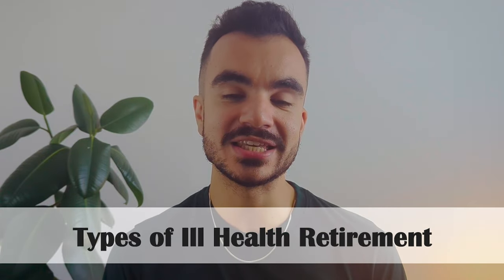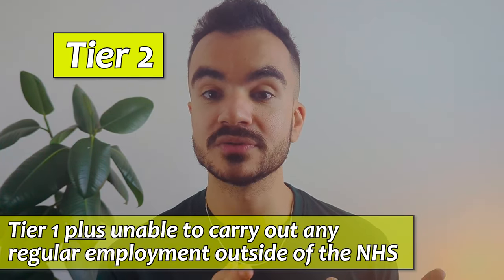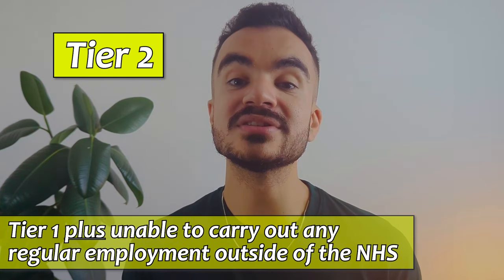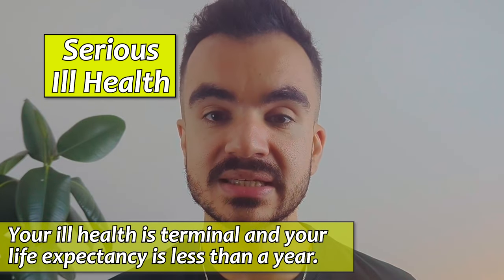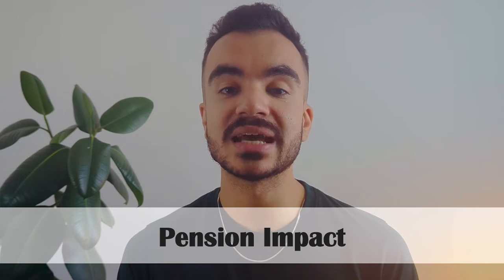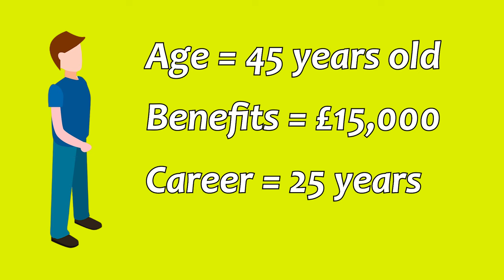There are typically two types of ill health retirement within the NHS pension scheme: tier one and tier two, and the tier you receive will be decided by medical advisors during your assessment. Tier one is for individuals whose health conditions prevent them from doing their current NHS role due to permanent ill health. Tier two is for individuals who also meet the criteria of tier one but are also unable to carry out any regular employment outside of the NHS due to their ill health. There is also something called serious ill health, which is for cases when your ill health is terminal and your life expectancy is less than a year. Before we go into the calculations, let's imagine an individual aged 45 who currently has benefits worth £15,000 a year from their NHS pension after working there for 25 years. We will use this example to demonstrate what it means for each of the scenarios.